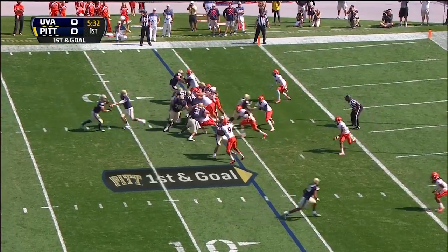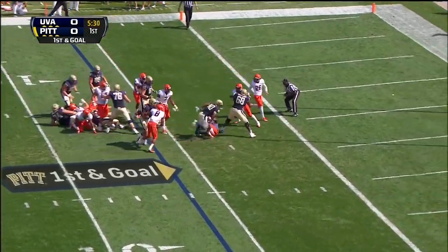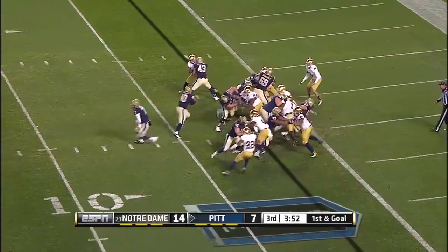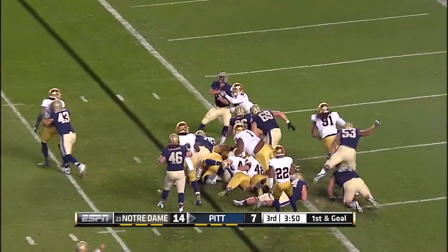First and goal here for Pittsburgh. And here is Connors — touchdown! Connors, of course, the running back. Second effort, still going, touchdown.